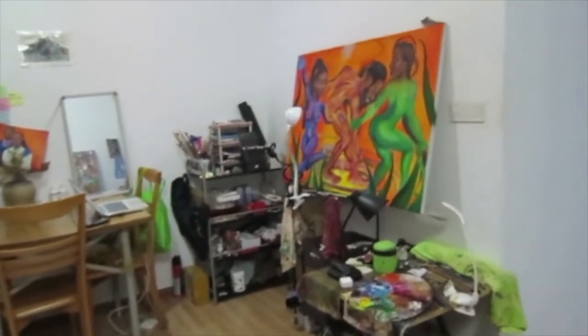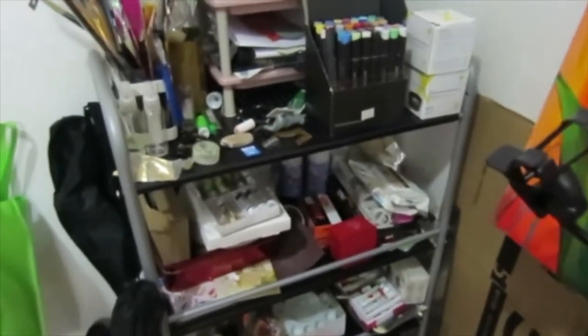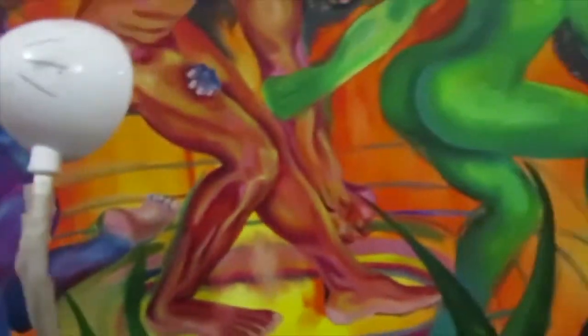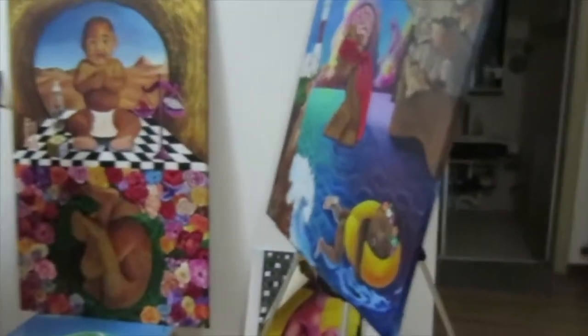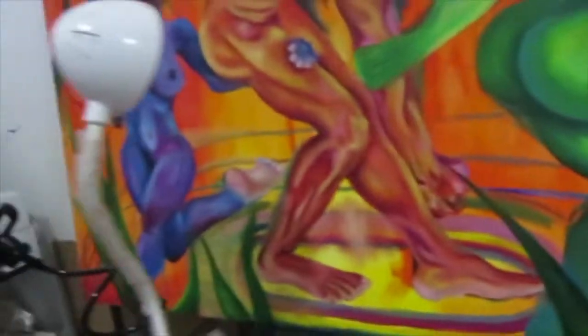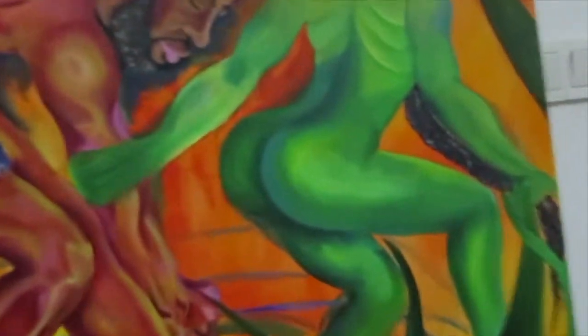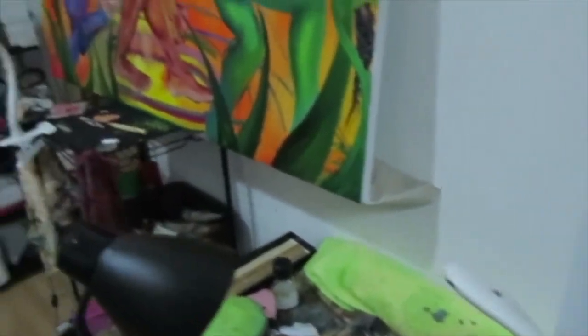I have all of my supplies here, ready to go as soon as I need them. I usually just stand up here in front of my makeshift easel. I have some easels over here but they're not as heavy duty, so they don't really hold my heavier pieces. I use this shelf I got on Taobao and just put my canvas on top of it. I have a little space here where I can put my brushes down, and here is my palette table and the brushes I use.